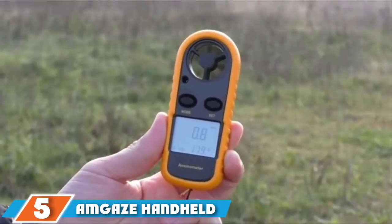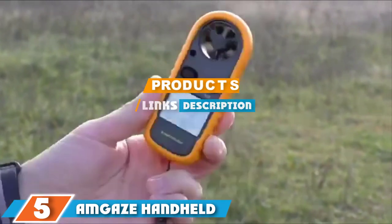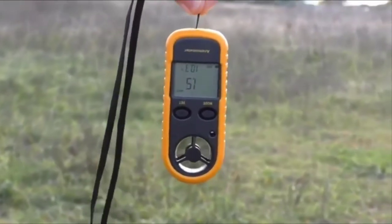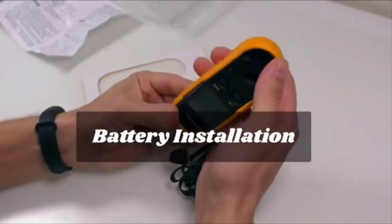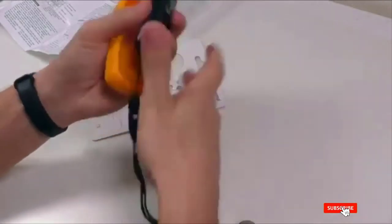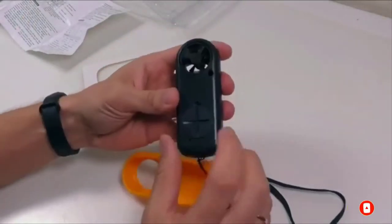The number 5 position is dominated by the Amgaze Handheld Digital Anemometer. Inexpensive, lightweight, and compact, the Amgaze Anemometer won't break your bank and is one of the best portable anemometers for outdoor activities. Whenever you need to know the wind speed, it will display it on the large backlit LCD screen along with wind chill and air temperature. It also works well for HVAC troubleshooting and comes in an anti-skid protective casing.